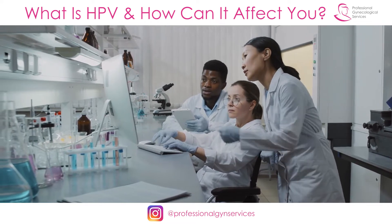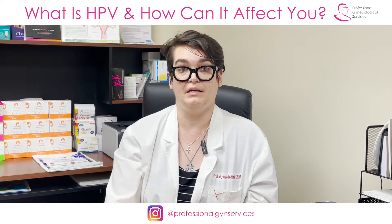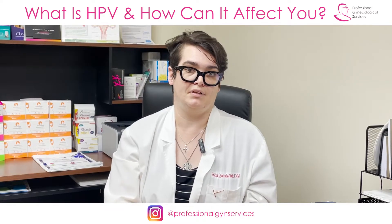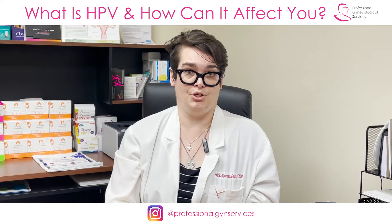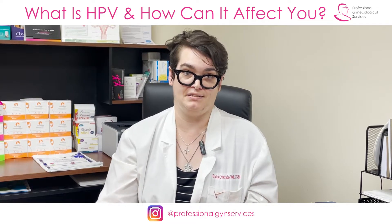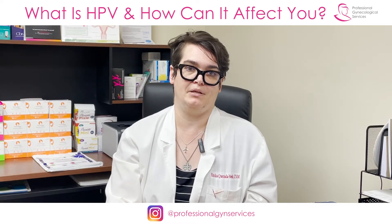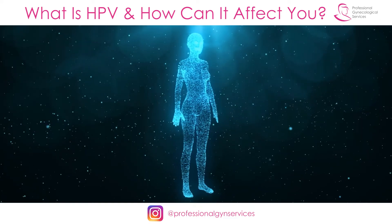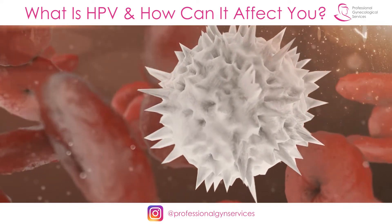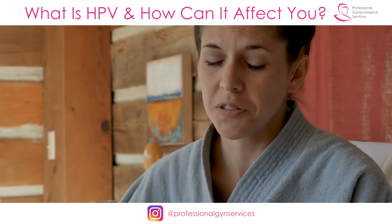That being said, if I call you in for your results and I tell you we noticed that currently you do have an HPV infection, understandably this can come across as very scary and concerning to a lot of people. One thing to know is that for most cases of HPV — whatever type it is, HPV6, HPV18, HPV54 — most of these are going to be taken care of and eliminated from your body by your own natural protective immune system. Your immune system is able to see this virus as an outsider, something that needs to be fought off, and will fight it off the same way that your body would fight off a cold or the flu.